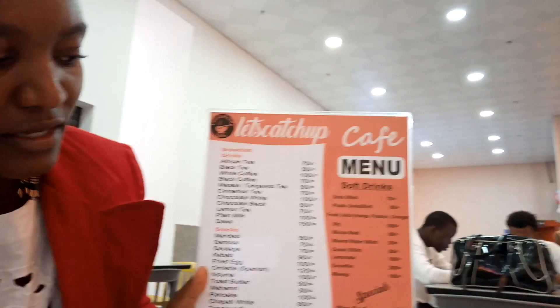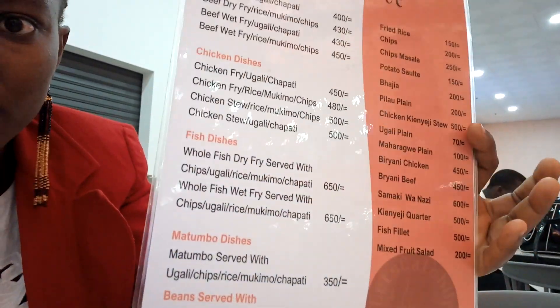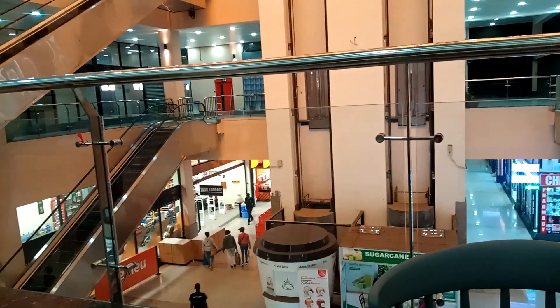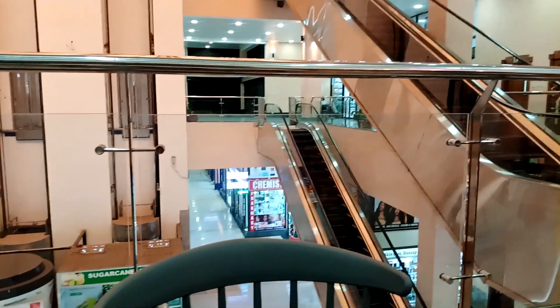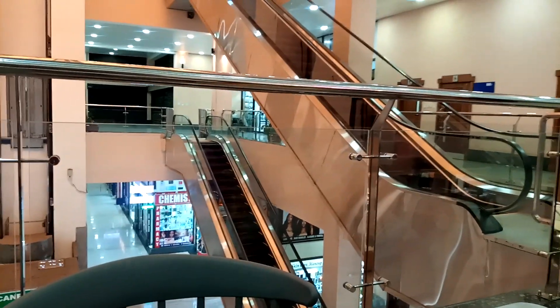Guys, we found the place. It's very, very nice. Samaki Kuu. This is their menu. They have another one which is the fish and that is what we're here for — fish dishes. You can check the fish dishes. I can't wait to see what it looks like and what it tastes like. I want to show you guys around the place. There's Naivas on the other side, on the first floor.